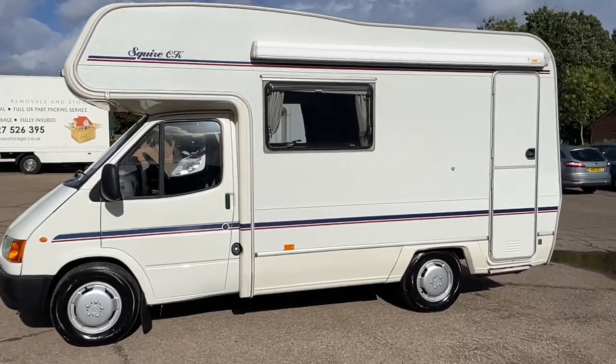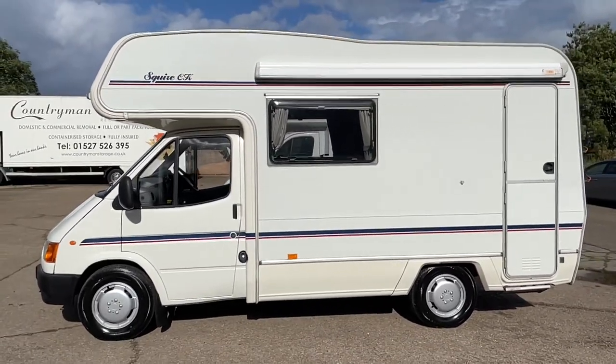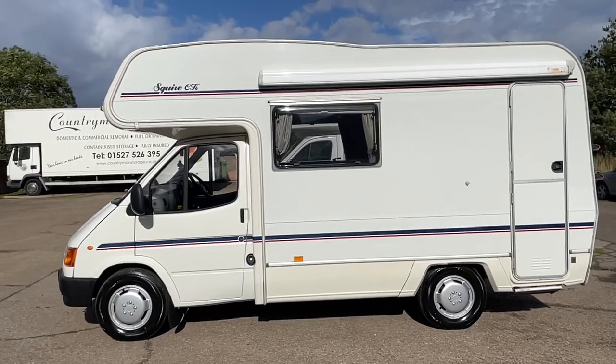It's only done 36,000 miles. Recent Campbell water pump and service all up to date.